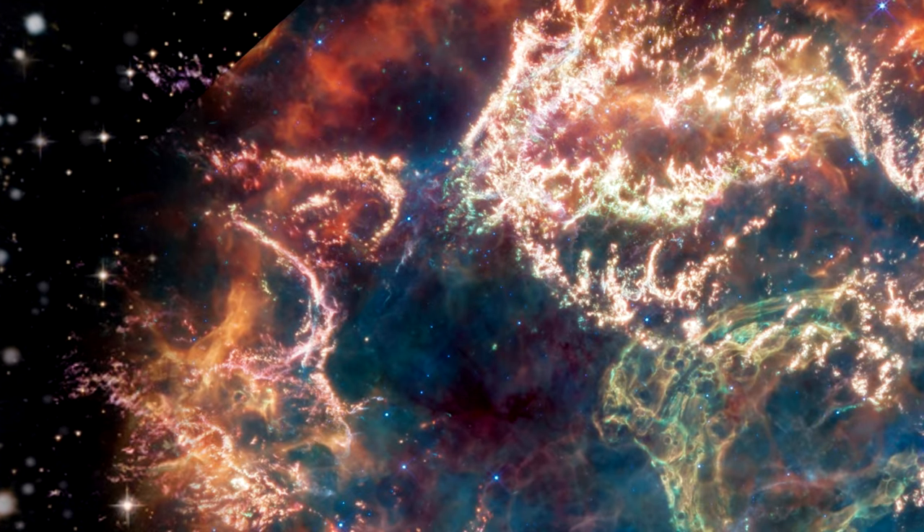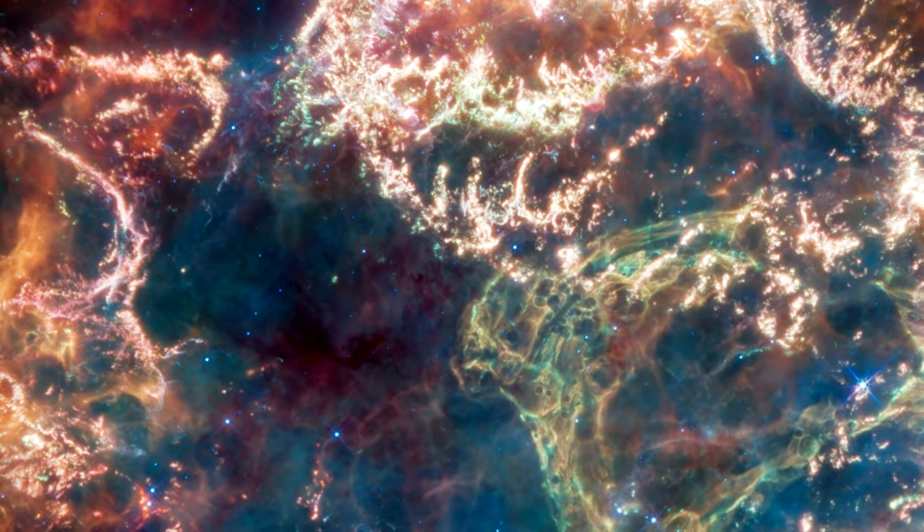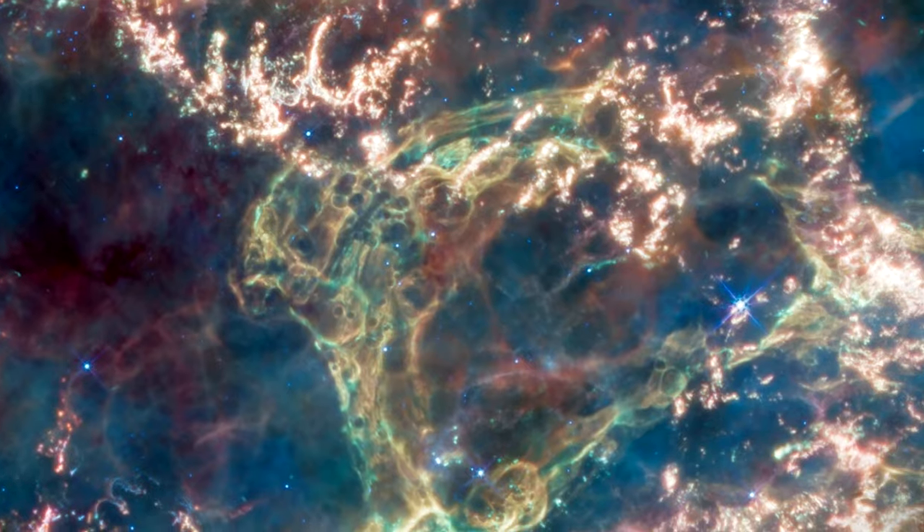Interior to this outer shell, there are filaments of bright pink studded with clumps and knots. A loop, represented in green, extends across the right side of the central cavity. Scientists do not yet understand how its shape and complexity came to be.